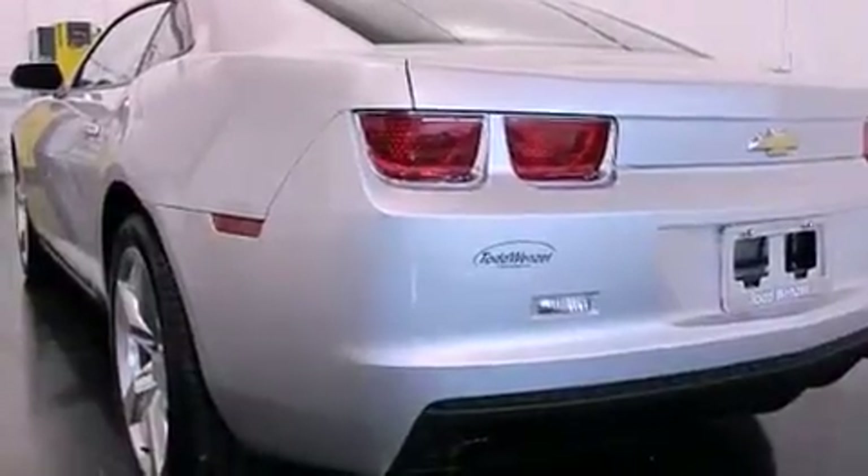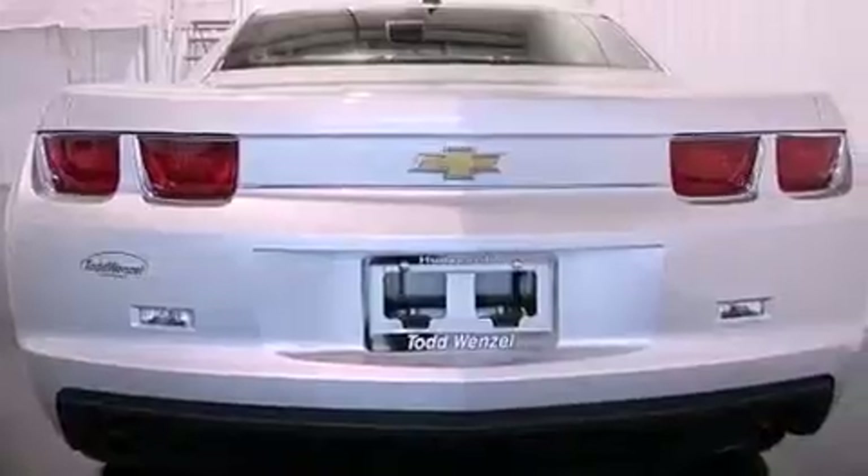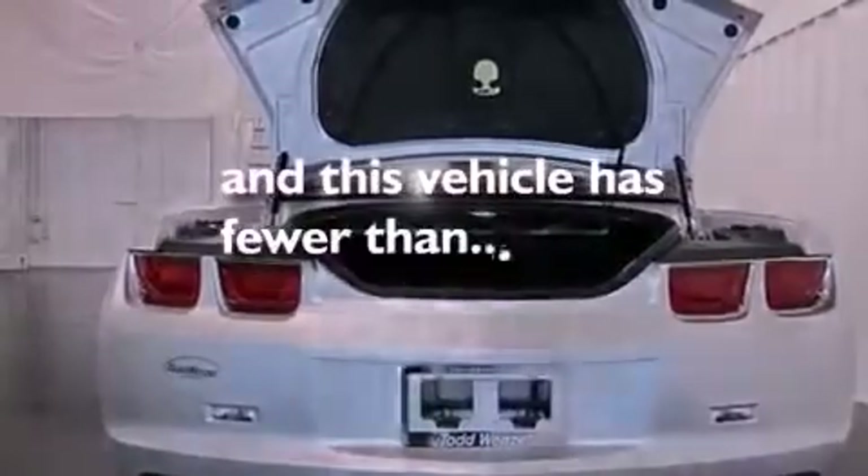Additional features include a passenger side vanity mirror, an anti-lock braking system, side curtain airbags, latch ready child seat anchors, air conditioning, and this vehicle has less than 15,000 miles.